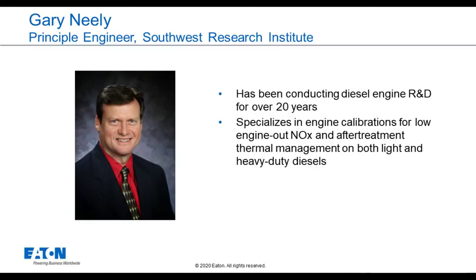I'd like to introduce you to our panel of experts. Gary Neely is a principal engineer at Southwest Research Institute. He has been conducting diesel engine R&D for over 20 years and specializes in engine calibrations for low engine-out NOx and after-treatment thermal management on both light and heavy duty diesels. Gary, can you tell us a little bit about what you did on this project?